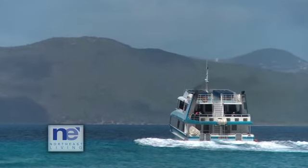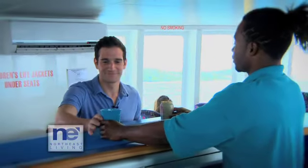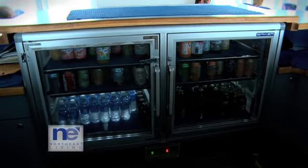You'll find that each ferry is fast and rides very smooth. No matter where you're headed, no matter what Speedy boat you choose, you can always enjoy your refreshments on board served up by the friendly staff. Every Speedy's ferry is stocked full for each journey.